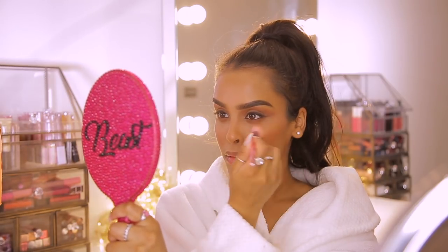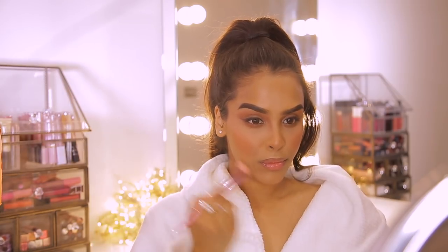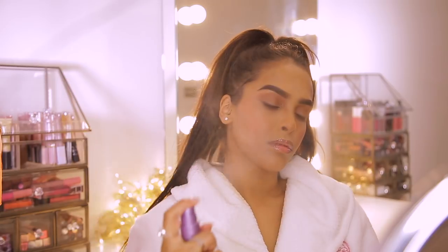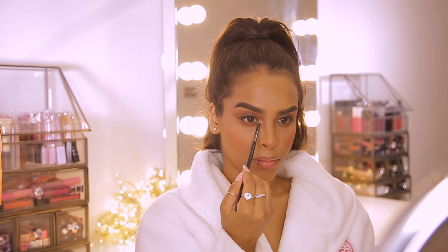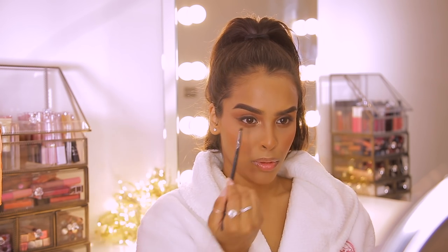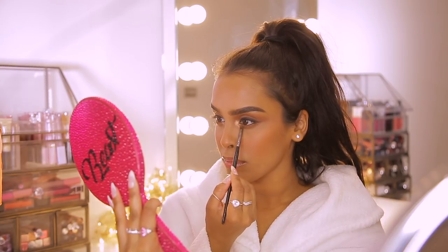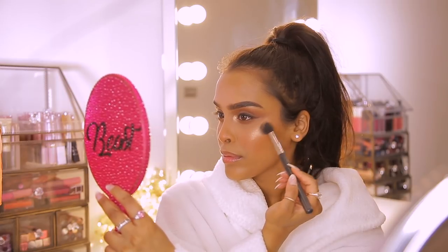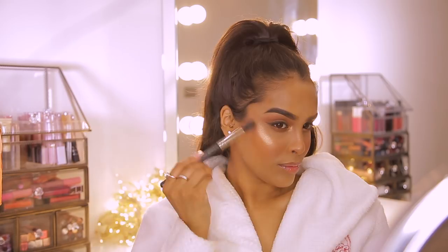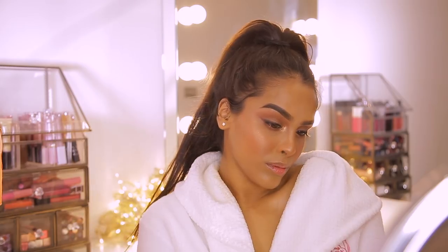I brush that powder away very lightly to leave everything looking smooth. Then I spray my face with the Urban Decay All Nighter setting spray. Using OFRA's On the Glow highlighter palette, I pop the highlight in my inner corners and on all the high points — I love this palette, it's stunning. It doesn't have glitter but it looks wet, which is everything I love.